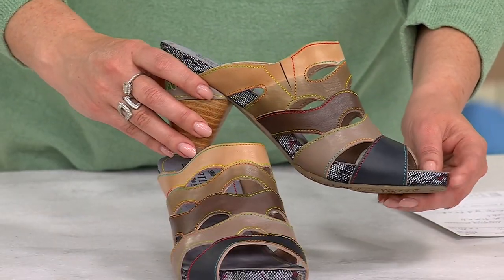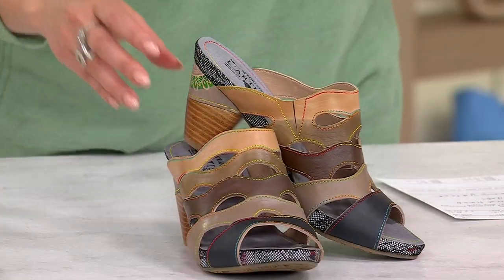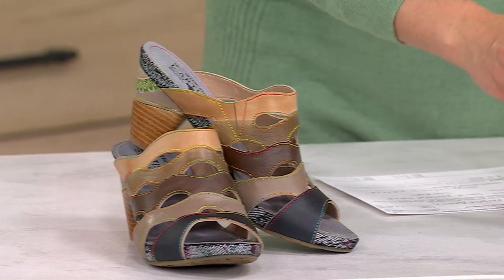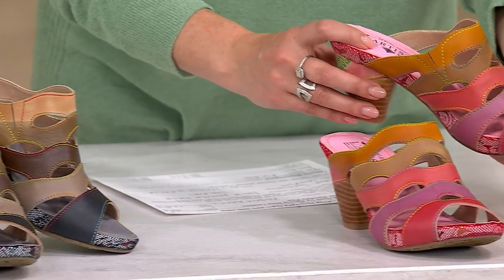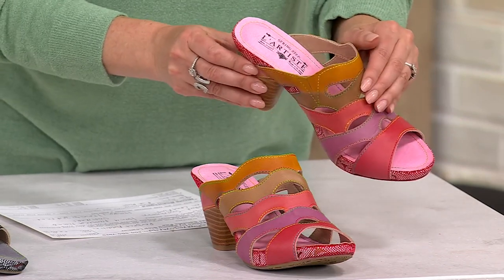There's so many details, Nicole. I'm falling in love in real time. Let's look at our final color, which is that pink. I know I shouldn't play favorites, but my word, look how gorgeous this pink is with those graduated colors all the way up.